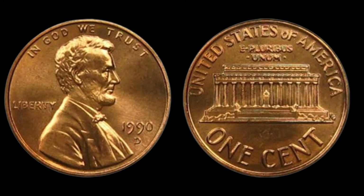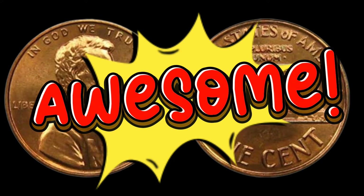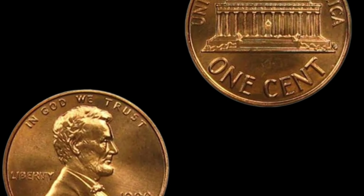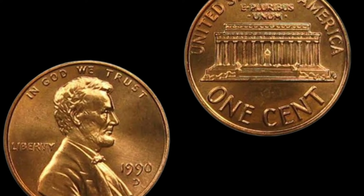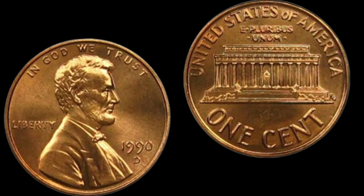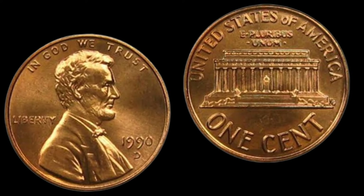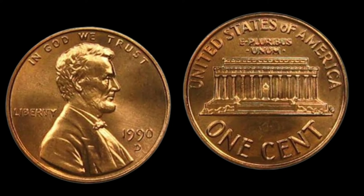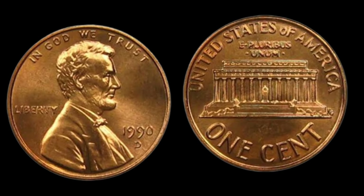Let's now take a closer look at the last two auctions of the USA one cent coin from 1990 and their respective prices. In the first auction, held in 2022, a mint condition USA one cent coin from 1990 sold for $5,000. In the second auction, held in 2023, a similar coin sold for $6,500. These auction results demonstrate the enduring popularity and value of the 1990 coin among collectors.